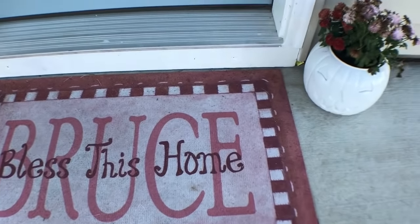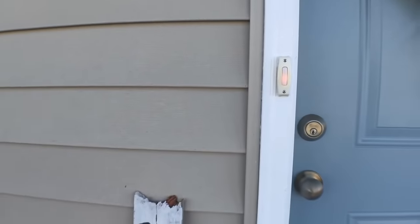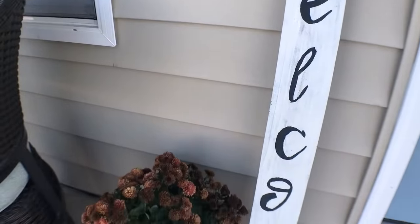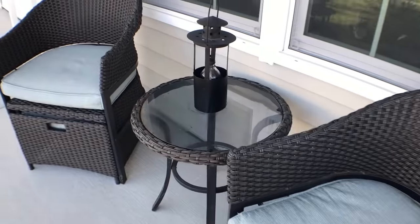I just have this mat and some fall decorations and mums that are actually kind of dying. I made that wreath, which I think is really cute. And then we just have some patio furniture out front on our porch.